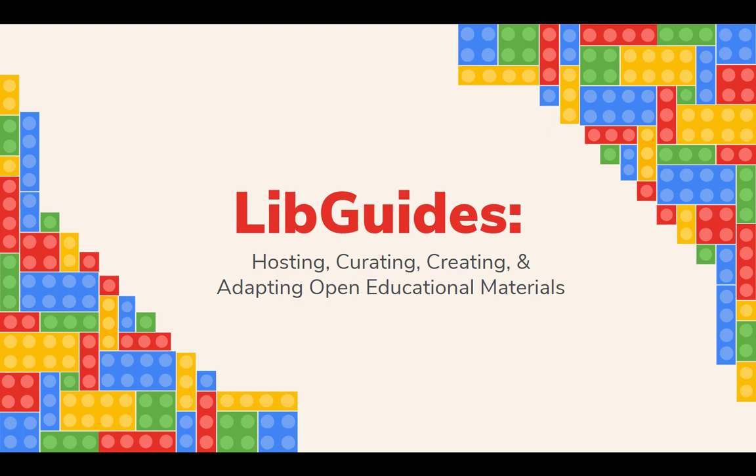Thank you for joining us as we explore LibGuides – Hosting, Curating, Creating, and Adapting Open Educational Materials.